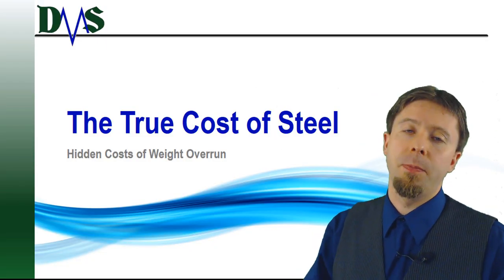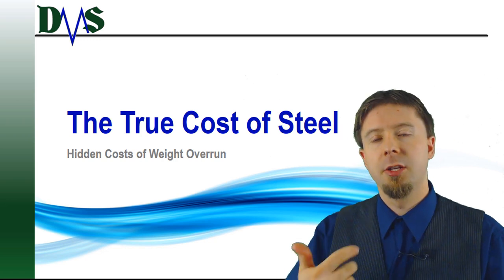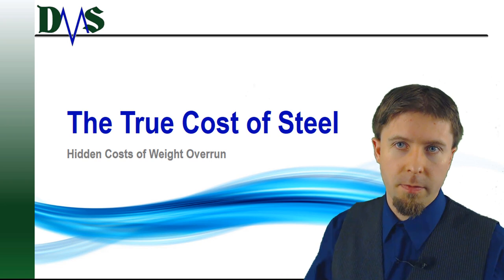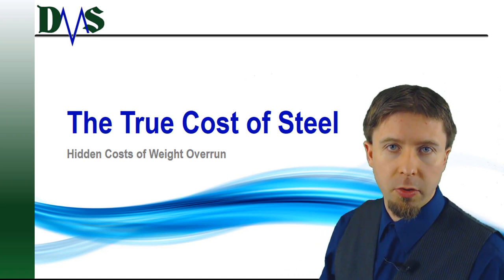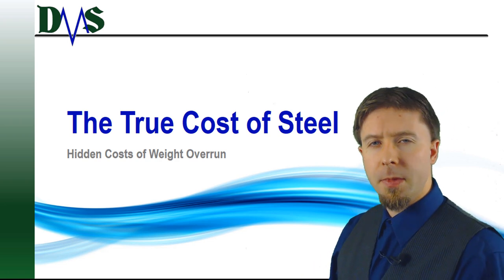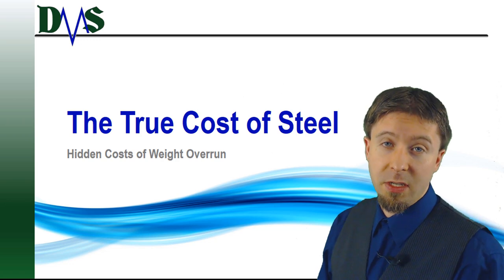Steel is cheap. No one cares about reducing structure weights just to save on some steel costs, right? Wrong! And when you see the next bunkering bill, you will care too. Hello everybody, I'm Nick the Naval Architect, and today we talk about the true cost of steel.